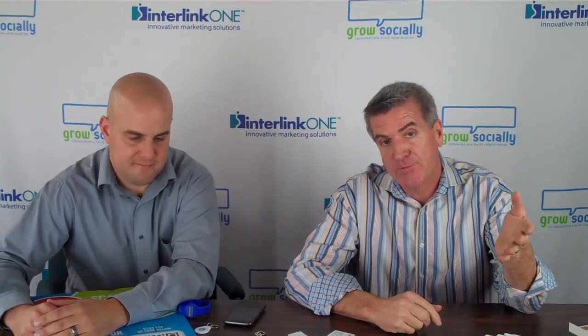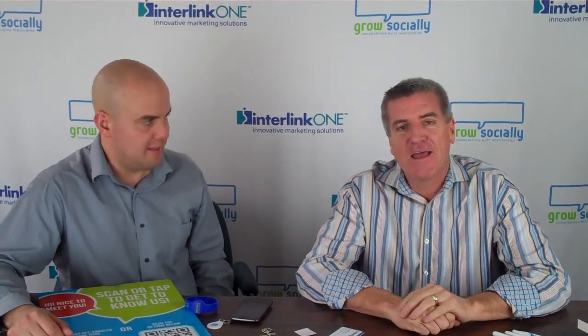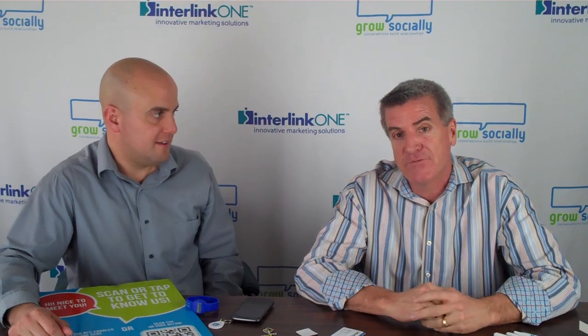Hi, it's John Foley from Interlink One and Grow Socially, and today I'm here with Jason Pinto, and we're going to talk a little bit about NFC, also known as Near Field Communications.